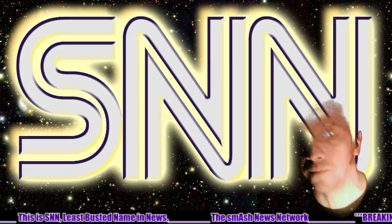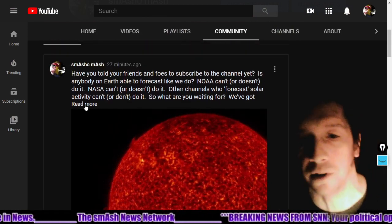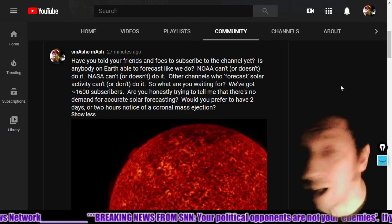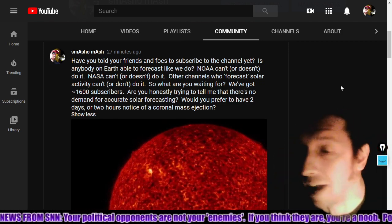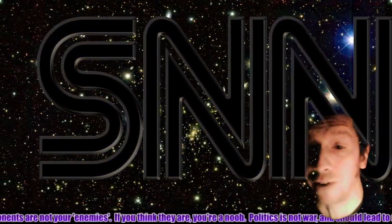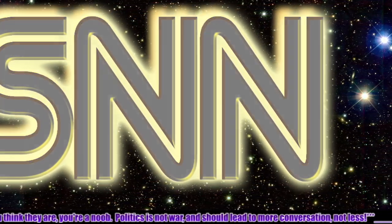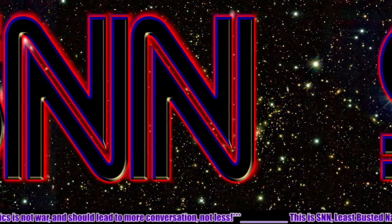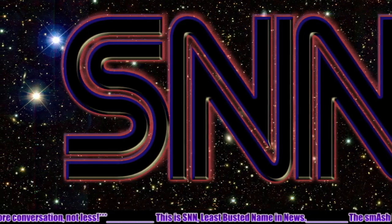Check out the social media and so on. And last but not least, if you haven't pressed like and subscribe on YouTube, I don't know what you're waiting for — we've only got about 1600 subscribers. Is anybody on Earth able to forecast like we do? NOAA can't or doesn't do it. NASA can't or doesn't do it. Other channels who forecast solar activity can't or don't do it. We've got barely 1600 subscribers. Are you honestly trying to tell me there's no demand for accurate solar forecasting? Would you prefer to have two days or two hours notice about coronal mass ejections? Let us know in the comments.